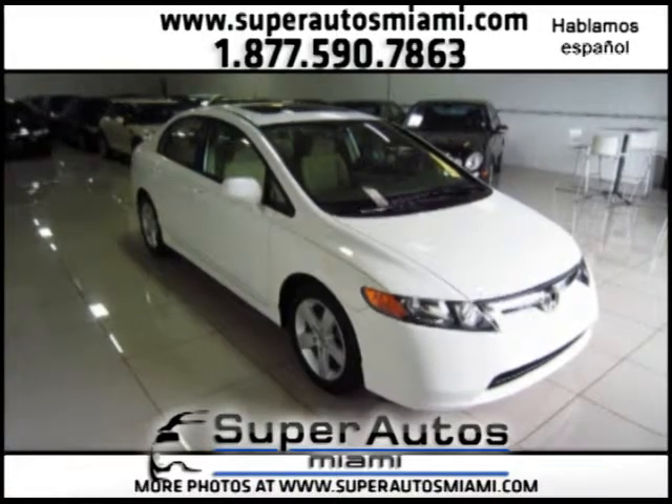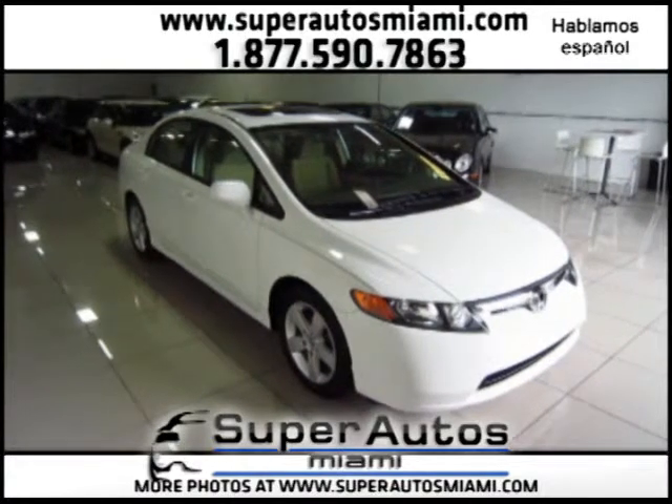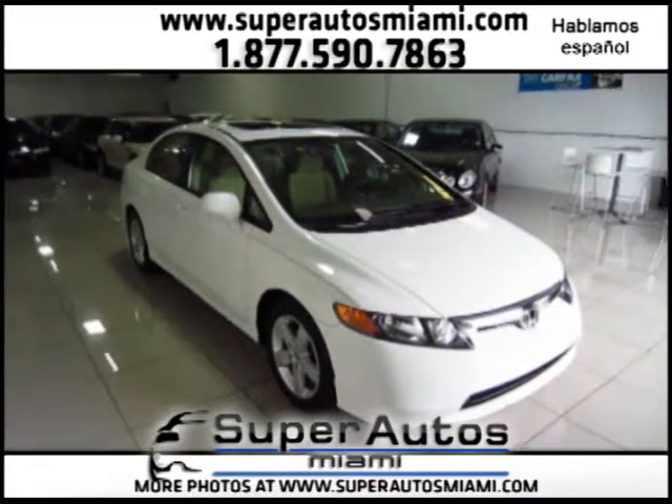Hello everyone, welcome to Super Autos Miami, home of the best pre-owned premium vehicles. We have available this beautiful Honda Civic EX 2006 with only 39,000 miles.